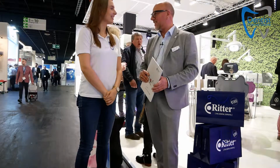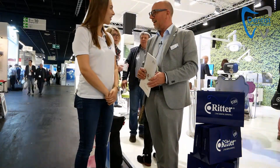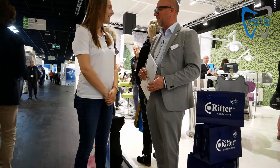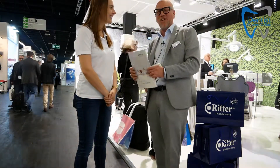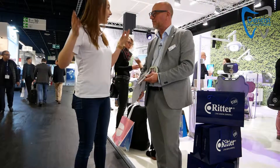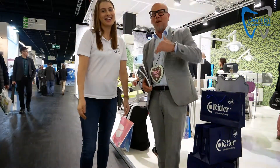I'm coming from South Germany. I have two children and one pug. Tomorrow I'm heading back. Let's see what we can show you about Ritter. Let's get inside — come on, follow me to our booth.